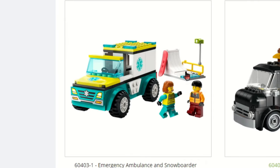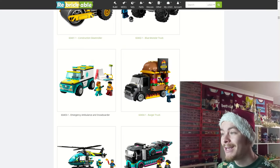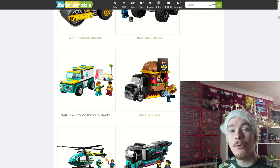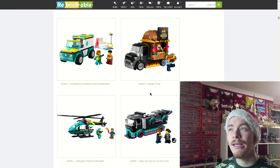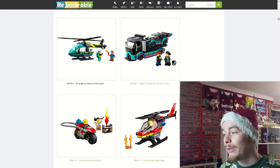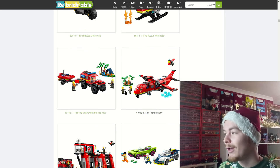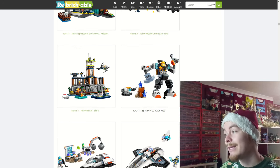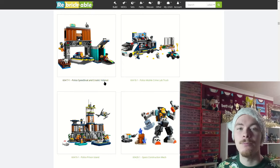A few bigger sets: we've got the ambulance and the snowboarder — definitely makes sense to include that ramp, and I think it'll be more popular next year when Christmas is coming up for winter village builders. We also have the burger truck, an ice cream van, a rescue helicopter, a car carrier, a few fire sets, and another £9 set in the space construction mech, plus all the police sets.